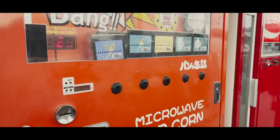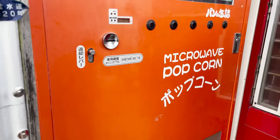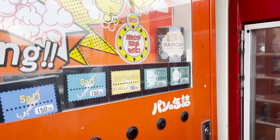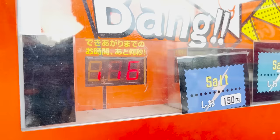Without further ado, let's take a tour into what 90 vending machines look like. There are so many vending machines — it just keeps going. So we have this one that gives microwave popcorn. They have salt, barbecue, and canned bread.